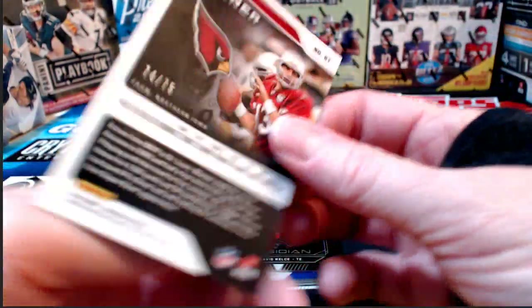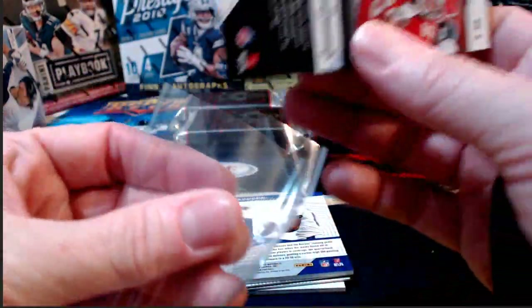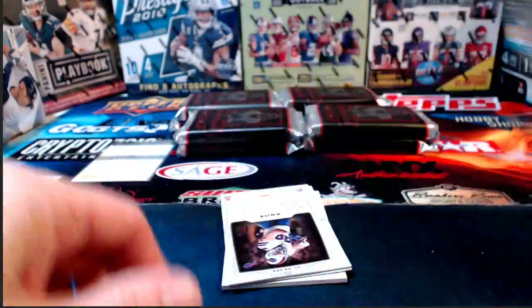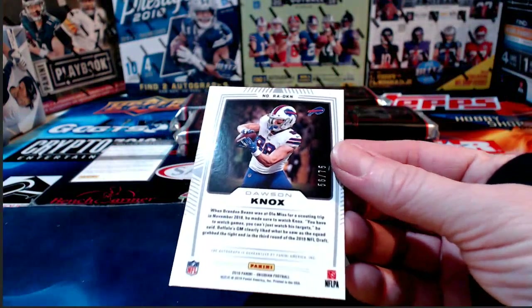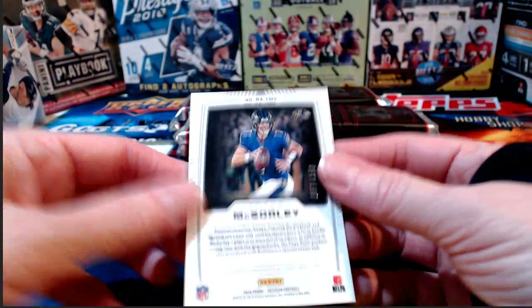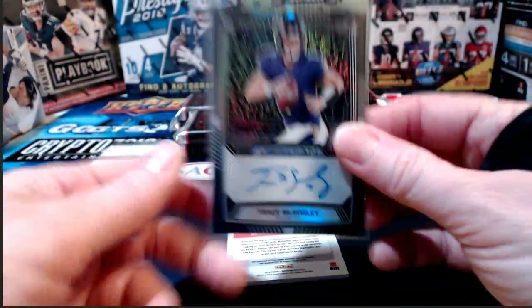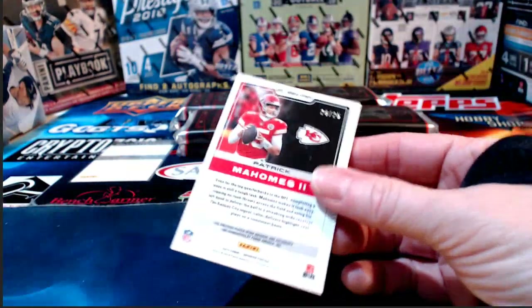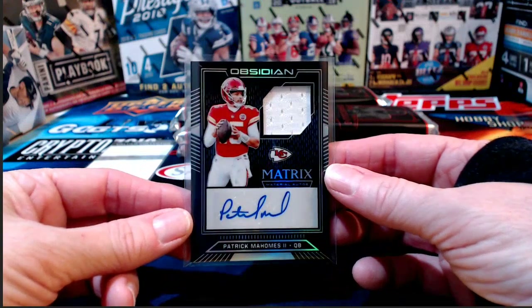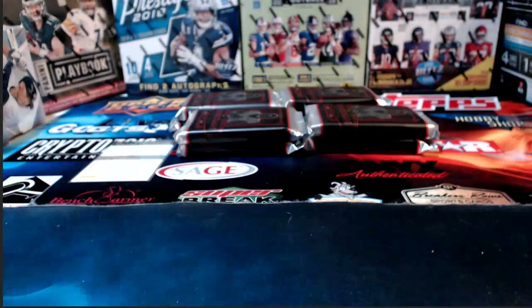Kurt Warner for the Cardinals numbered to 75. Our base is Kansas City Chiefs and Travis Kelce to 125. Lamar Jackson and the Ravens numbered to 75, atomic relic. Another Dawson Knox numbered to 75 for the Buffalo Bills with an autograph. Trace McSorley to 150 for the Ravens. Patrick Mahomes to 25, Kansas City Chiefs — and it's signed. Kansas City, look at you go — that's a good one.